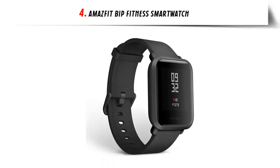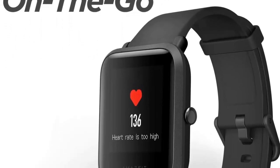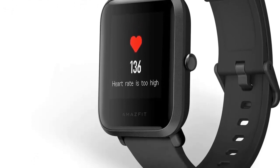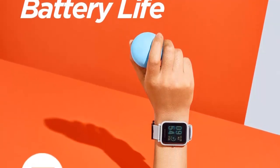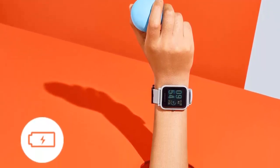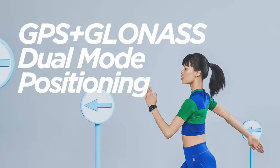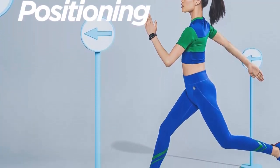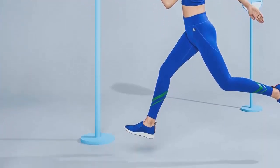Our list at number 4: Amazfit Bip Fitness Smartwatch with 45-day battery life. Equipped with a lithium polymer battery with a 190 mAh charge, you can use the Amazfit Bip for up to 30 days on a single 2.5-hour charge. Lightweight and thin — the Amazfit Bip weighs only about 32 grams with the watch band and is 11.5 millimeters thick, so the Bip can be worn all day. Optical heart rate monitoring and built-in GPS allow you to accurately track in real-time your steps taken, distance traveled, calories burned, and quality of sleep.